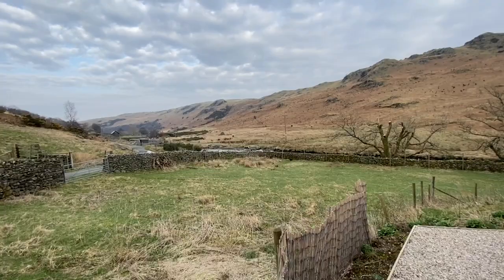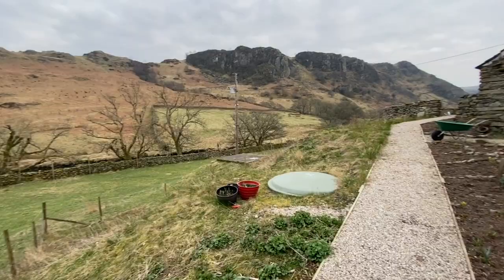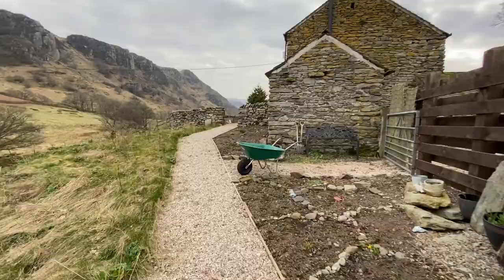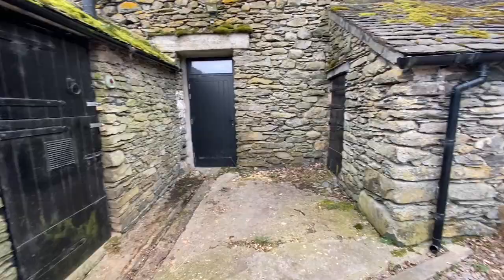What a super property — the garden extends into the countryside and it really makes you feel like you're living in a rural landscape but you've also got a beautiful home. Finally, just taking you out to the parking area: from here we've got a door which takes us into the undercroft and two further outbuildings, perfect for storage. This is a superb property if you're looking to be within a rural yet very dramatic landscape — a fully renovated, beautiful home in a rural yet accessible location. Please give us a call on 01768 881111 and we'd be happy to help you.